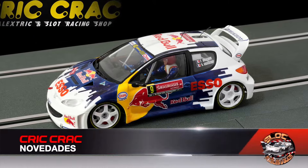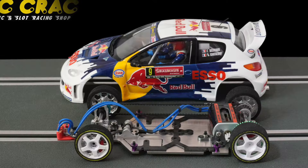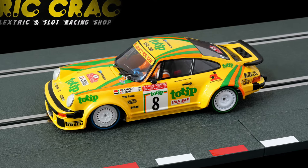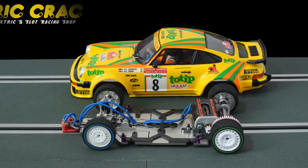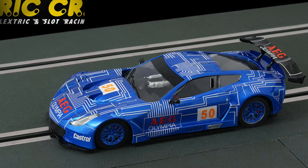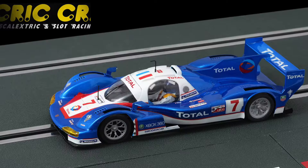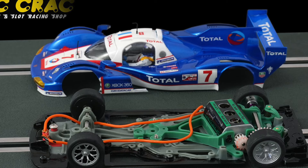We begin with Crick Crack and new models for scale 1:24, bringing two new releases developed by the Barcelona-based store. The first is this impressive Peugeot 206 WRC with Red Bull decoration, and the second is this Porsche 934 Totip. Following these, in scale 1:32, two more decoration versions painted by the Crick Crack team, fully ready to race: the Callaway GT3 with Ejo Limpia decoration and the Porsche 936 Hypercar. All of them are already available on the official Crick Crack website.